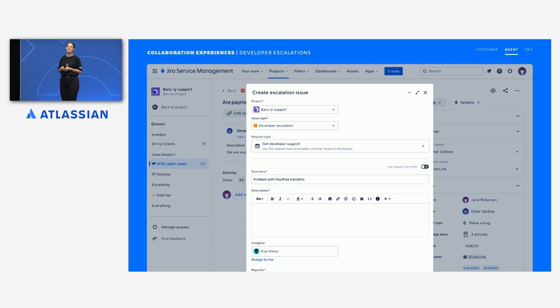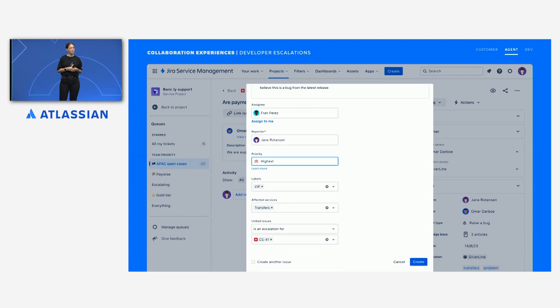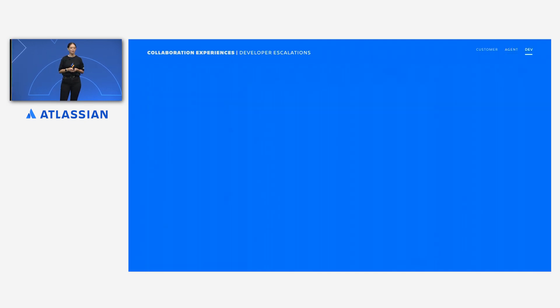With a single click, Jane is able to create a new developer escalation. Here, she adds context on what she's already tried, what she knows about the problem, and what she needs help with from the developer team. She can also mark the issue as the highest priority, so the development team knows how important this is. She selects transfers as the affected service based on the description and the option that Omar selected in the form, so this makes sure it ends up with the right team. The original support case is also linked for additional context.